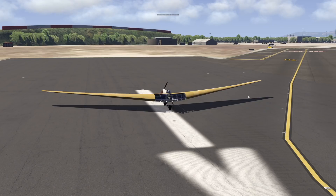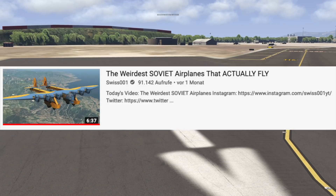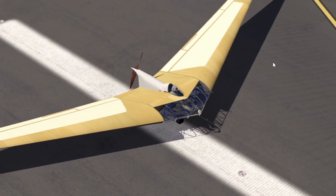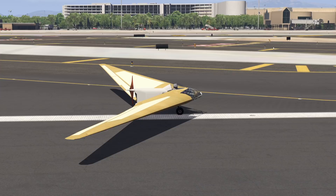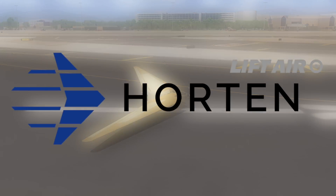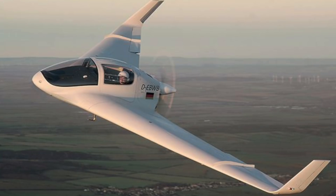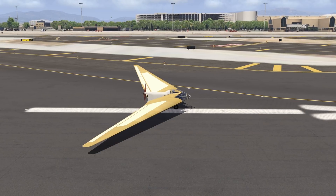We've talked about many strange plane designs on this YouTube channel — a lot of old historic plane designs from Soviet Russia or something. But the plane we're talking about today is quite a special one. This is the Horton H-3. This is probably one of the strangest plane designs I have seen in a while. The manufacturer was Horton, and Horton aircraft still exist — they still make planes, which is kind of amazing. The plane was built in Nazi Germany and had its first flight in 1937.